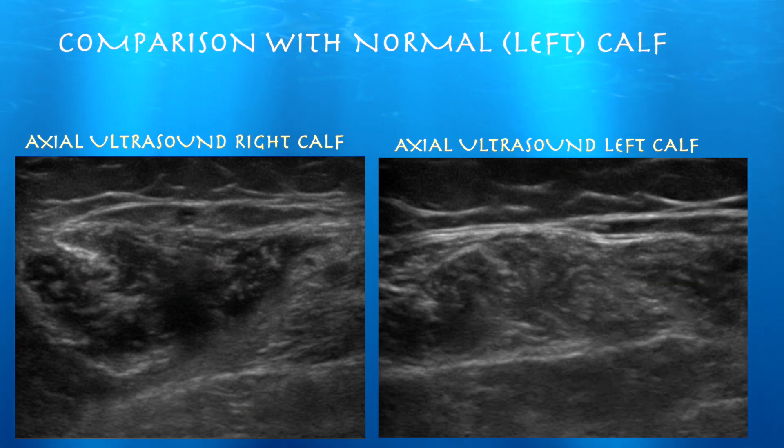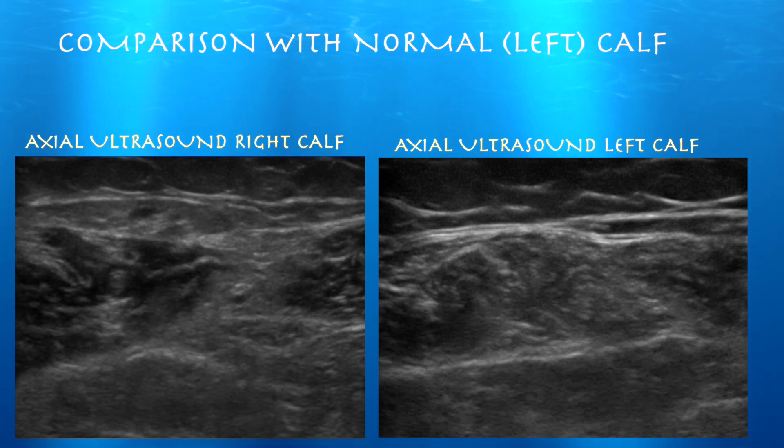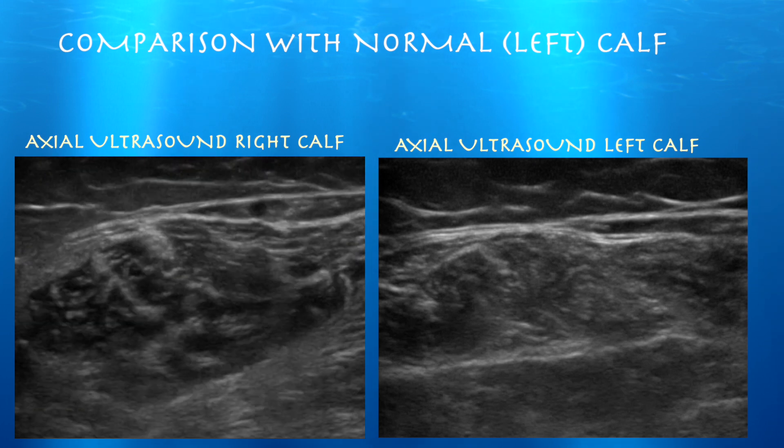This basically made the likelihood of a DVT much less likely for her, and we treated her in the office by aspirating the Baker's cyst. She did much better afterwards.